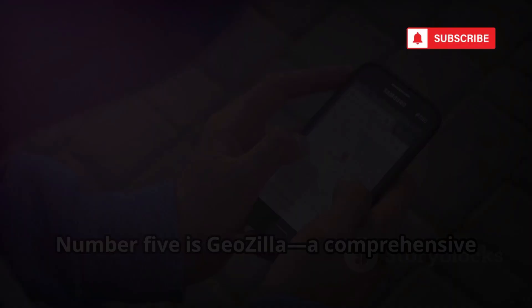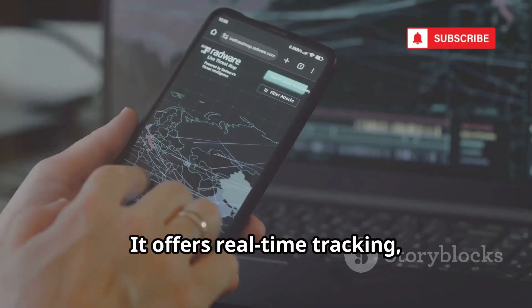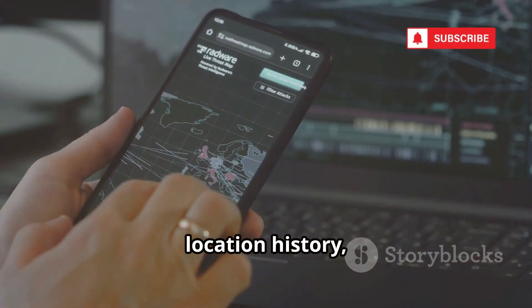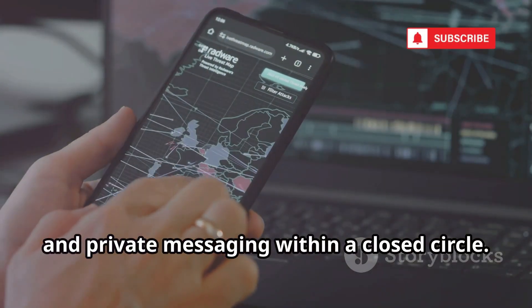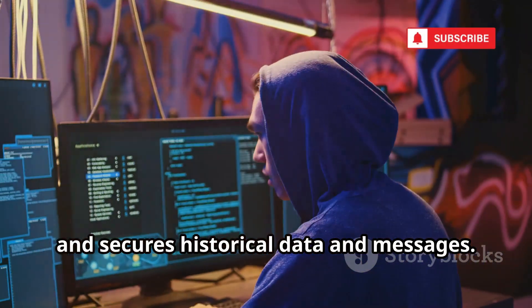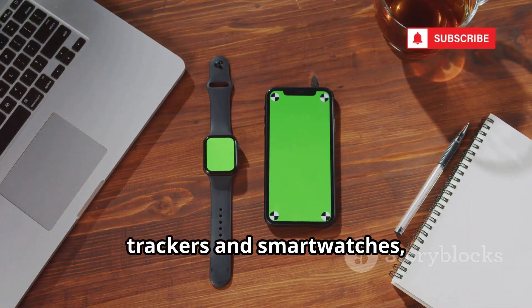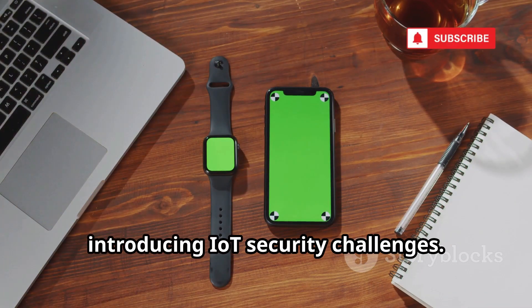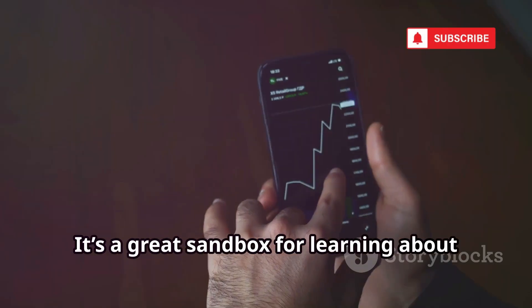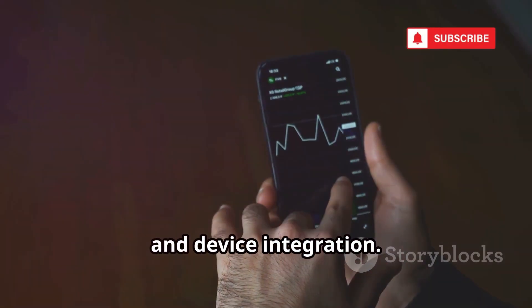Let's see a more integrated family tool. Number 5 is Geozilla, a comprehensive family locator. It offers real-time tracking, location history, and private messaging within a closed circle. Ethical hackers can audit how it stores and secures historical data and messages. Geozilla also integrates with GPS trackers and smartwatches, introducing IoT security challenges. It's a great sandbox for learning about data aggregation, privacy, and device integration.